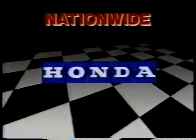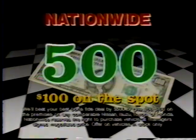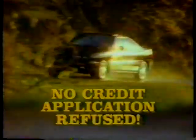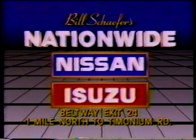Isuzu, Toyota, or Honda deal by $500. That's right, we'll beat your best deal by $500, or give you $100 on the spot. Buy with no money down. Cash back of $4,000. No credit application will be refused. Bring us your best deal and we'll beat it by $500. Everybody wins. Nationwide Nissan Isuzu. Beltway exit 24, one mile north on Timonium Road.